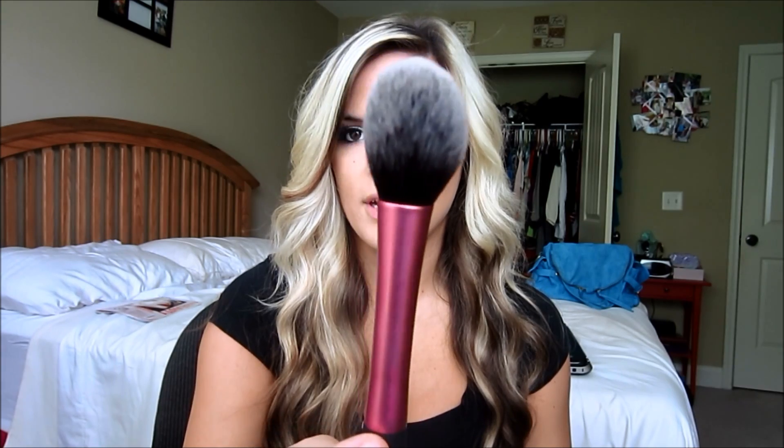From Ulta, I got three new brushes. They're Real Techniques brushes. I love when beauty gurus come out with things — I'm all about supporting other girls, so I had to pick some of these up, especially since everybody raves about them. So this one is the Powder Brush, then we got the Expert Face Brush and the Blush Brush. They're really soft and I can't wait to wash them so I can really start using them.